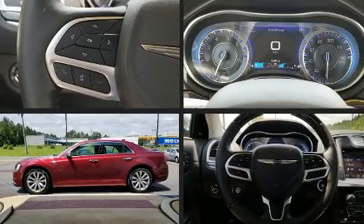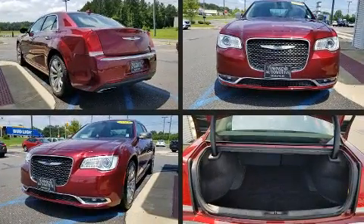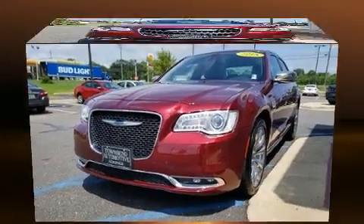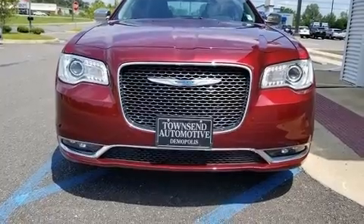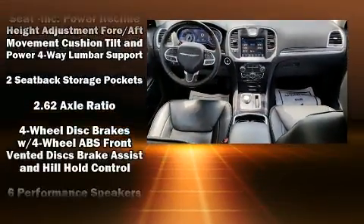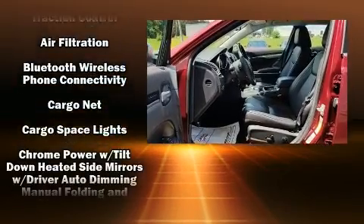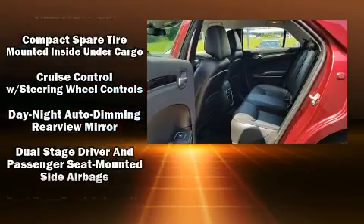Features such as automatic climate control and leather upholstery prove that economical transportation does not need to be sparsely equipped. Rear passengers enjoy the seat heating functionality, keeping them warm during the winter months. Multiple drivers will appreciate the memory system, keeping track of unique seating, steering wheel, and audio settings and positions.